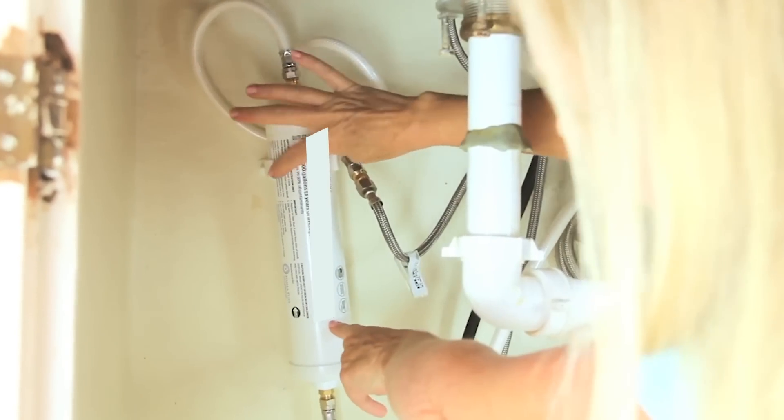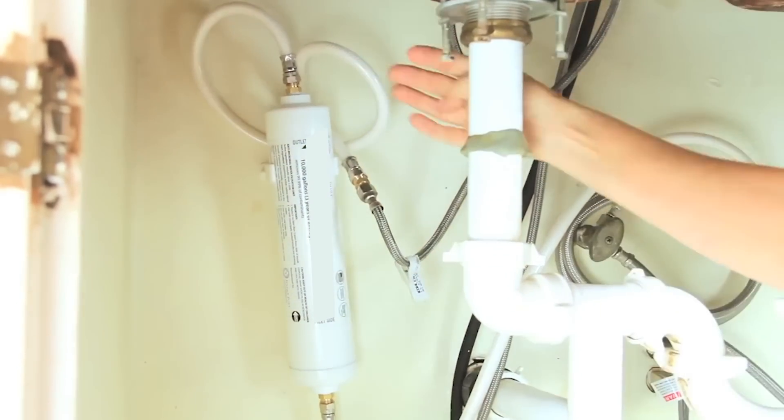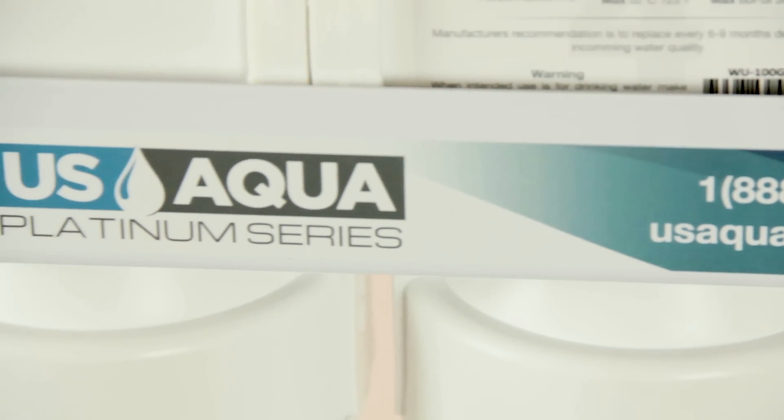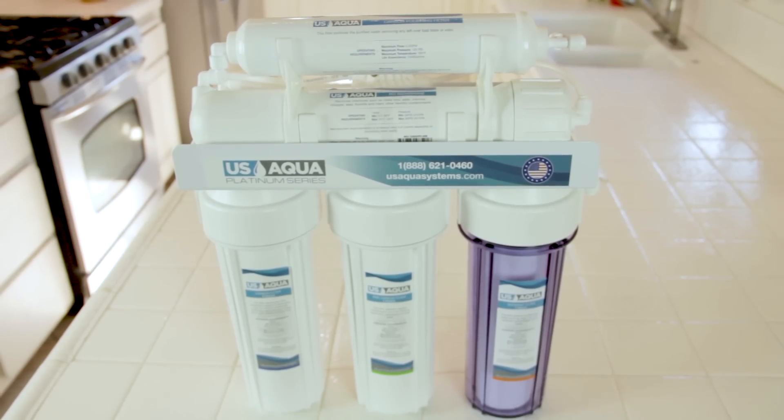I used to have a water filtration system under my sink with one filter. Then I found out how much more beneficial a reverse osmosis system was. I contacted US Aqua and found out about their Platinum Series — a professional high-grade system for your home with five stages of purifying your water.